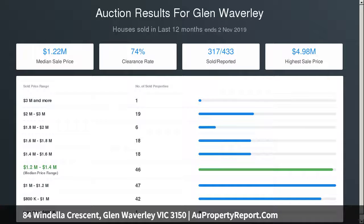The ground level has a convenient guest bedroom with an ensuite, separate study, powder room and well equipped laundry.